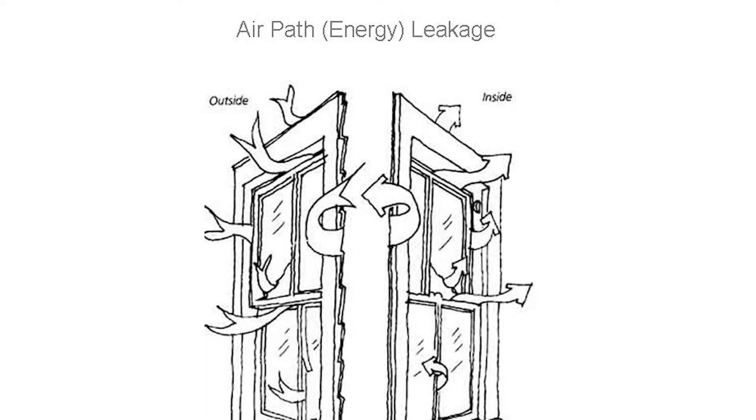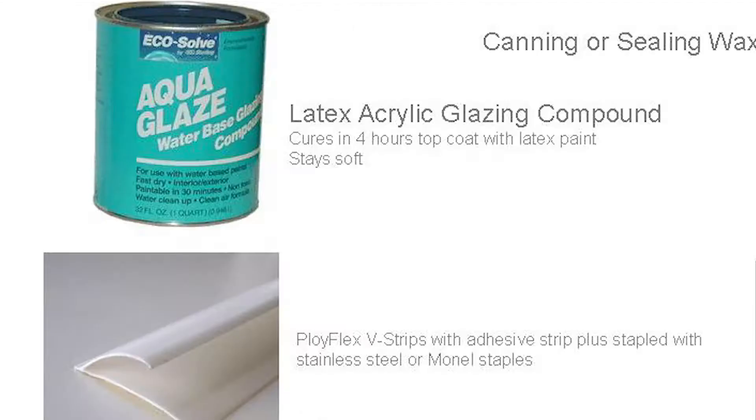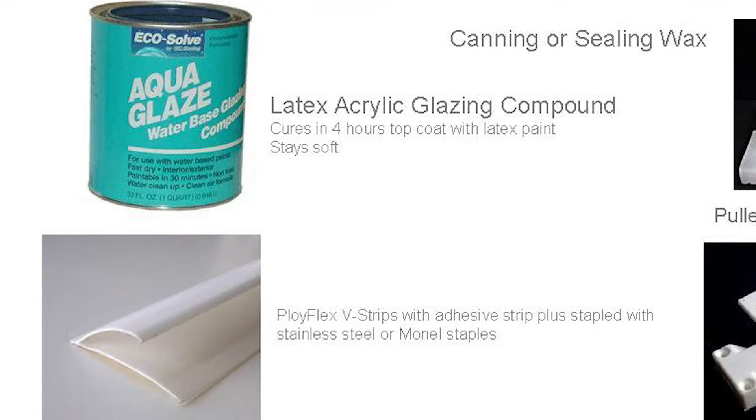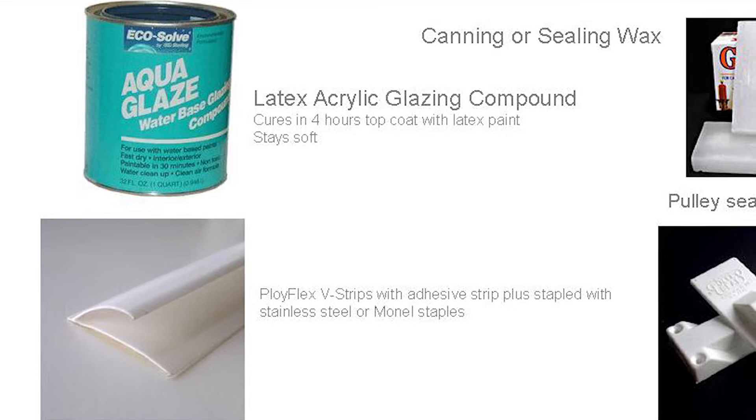This is a quick diagram showing some of the potential leakage passages for air, both on the inside and the outside. And here's a synopsis of some of the materials we're using. There are more modern materials we can apply to older heritage windows, one being a latex acrylic-based glazing compound. Unlike the old calcium carbonate compounds, they never actually set up hard — they stay somewhat soft in the center. They cure in as little as four hours and you can top coat them with latex paint at that point.